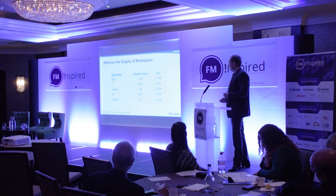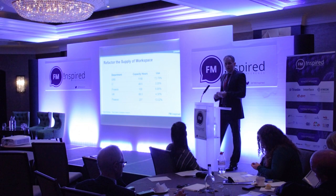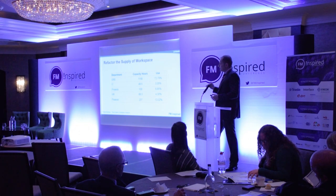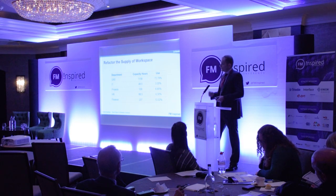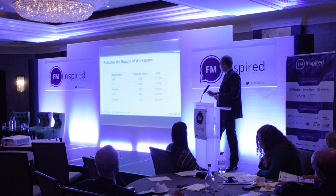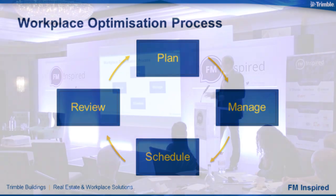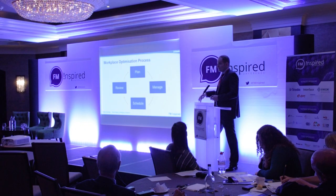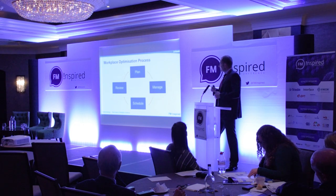With this utilization data you have information around departments and neighbourhoods — how they're actually using those desks — and this is the point where you can start to refactor the supply of workspace. Look at how IT are using their desks compared to, say, real estate or projects, and start to assign desks to teams with more significant demand. With stacking tools it's going back to the planning phase — reviewing and understanding that one team has only used desks 70% of the time whereas another has used 90% or 95%, then taking some desks from that team and allocating them to another. That's the agile working approach.